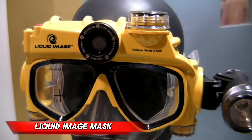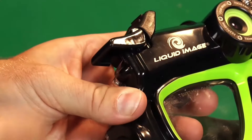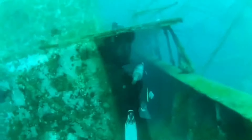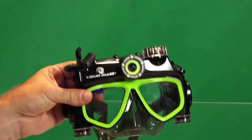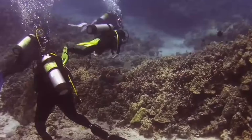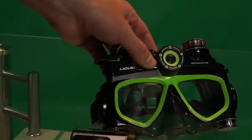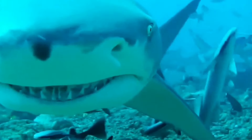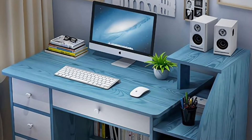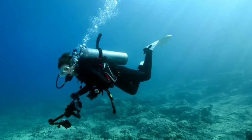Liquid Image Mask. Imagine combining a scuba mask with an action camera to create a device that lets you capture stunning underwater footage and photos. That's exactly what Liquid Image has done with their innovative mask. The result is a device that can shoot HD 720p video and take photos at depths of up to 40 meters. It's powered by four ALA batteries, which provide up to two hours of video recording or 2,000 photos. And this device is affordable, priced at just $135.